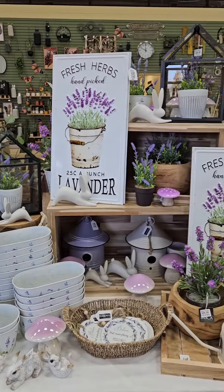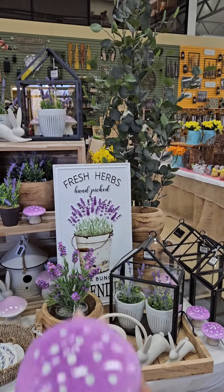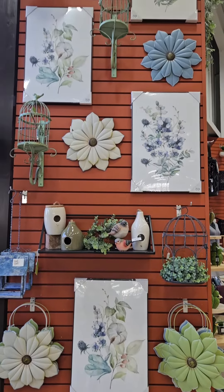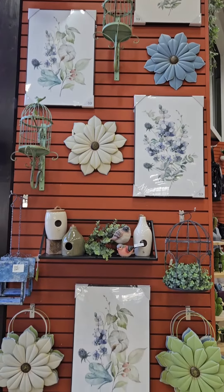This new lavender line is so pretty. And check out the most adorable little mushrooms. See these new beautiful floral prints? The best part? They're only $19.99 each.